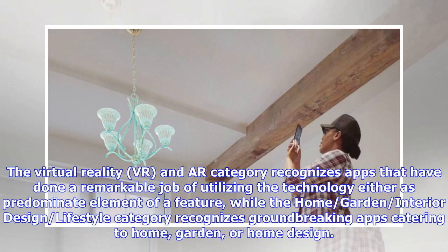The VR and AR category recognizes apps that have done a remarkable job of utilizing the technology either as a predominant element or a feature, while the Home, Garden, Interior Design and Lifestyle category recognizes groundbreaking apps catering to home, garden, or home design.